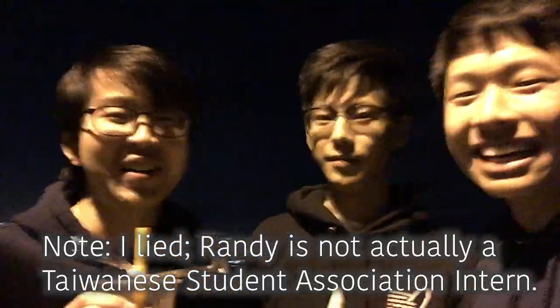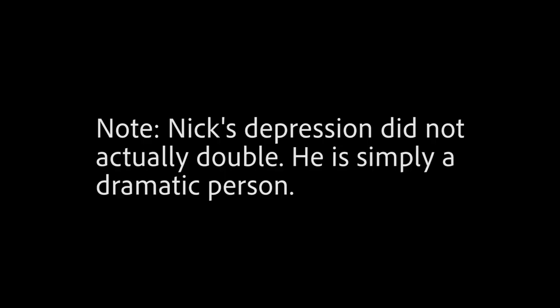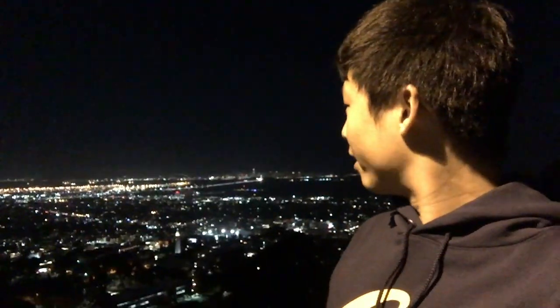Today is the last day we're going to be in Berkeley, so we took a little trip to enjoy the view. I'm here with Randy and Nick, who are Taiwanese Student Association interns. It's the end of the semester — we got boba so we don't need to worry. This is a view of the Bay Area: San Francisco, Oakland, and you can see the water. The Campanile — Berkeley's clock tower — is over there, and you can see the Golden Gate Bridge and Bay Bridge. It's awesome.